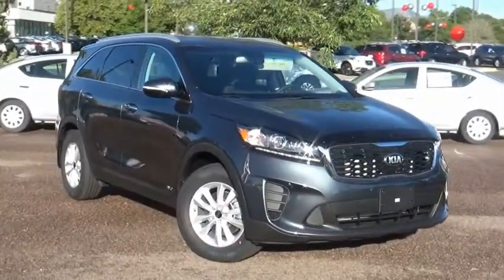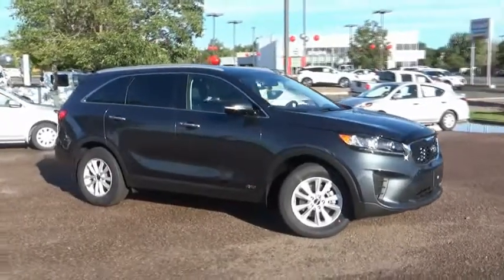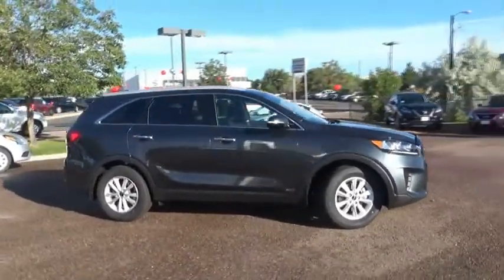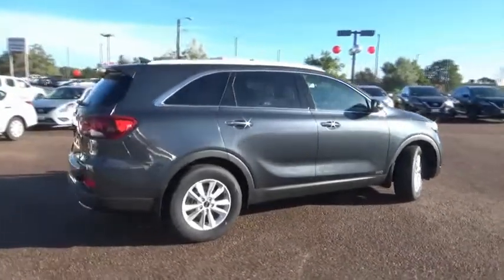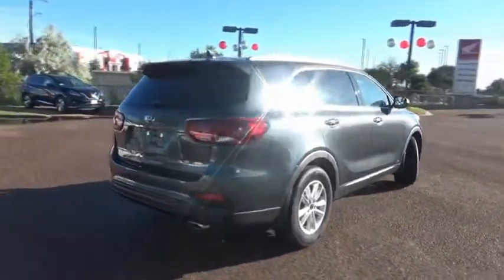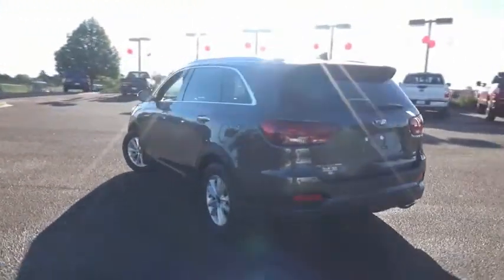Take a ride in the 2019 Sorento. The Kia Sorento is a comfortable riding, powerful, compact SUV loaded with impressive standard features. Take one look at its stylish, sleek design and you'll want to cross over to a Sorento. This vehicle has less than 100 miles.